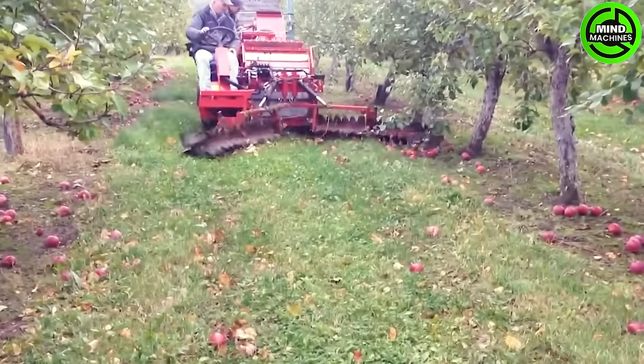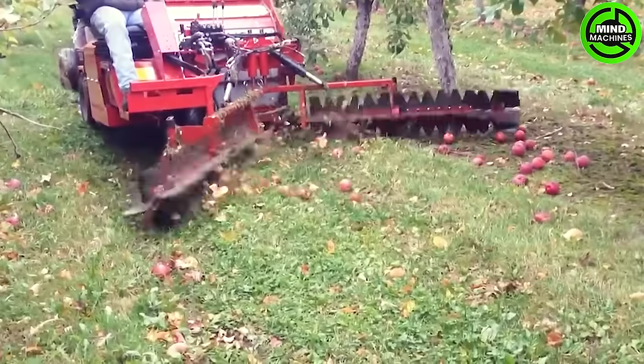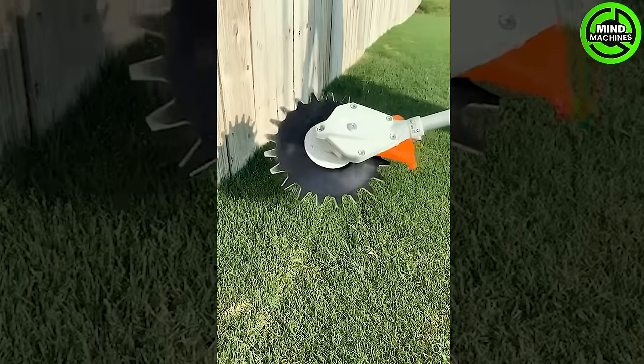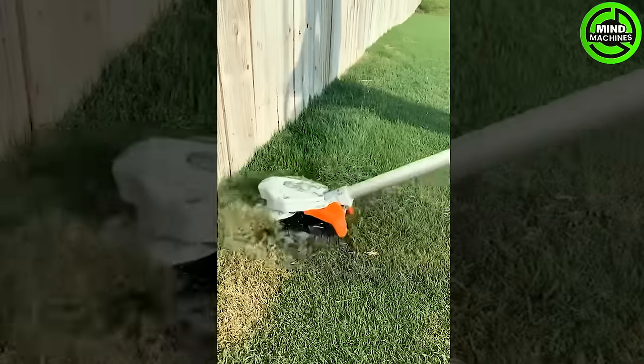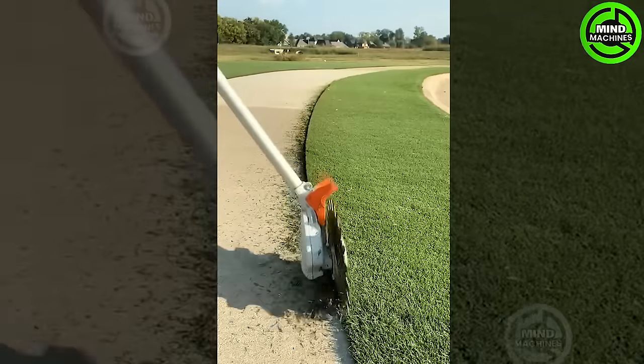Now, let's look at this machine collecting apples off of the ground — so quickly and cleanly. It's truly astounding. This man trims the grass with such finesse.